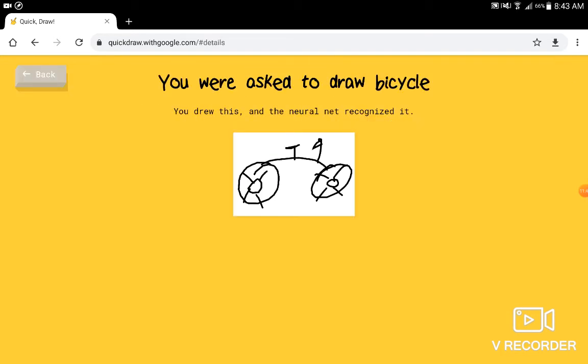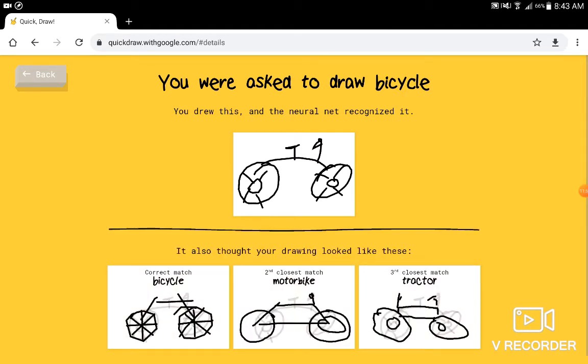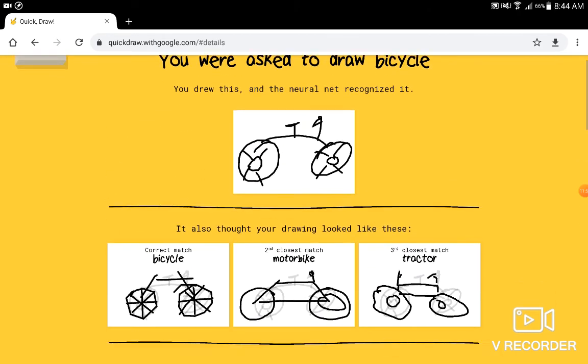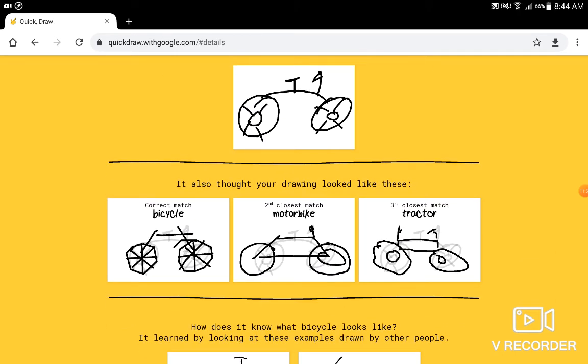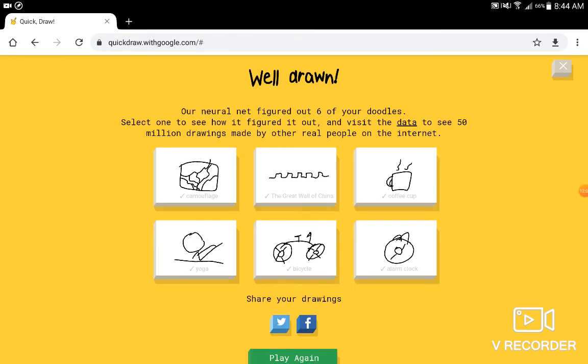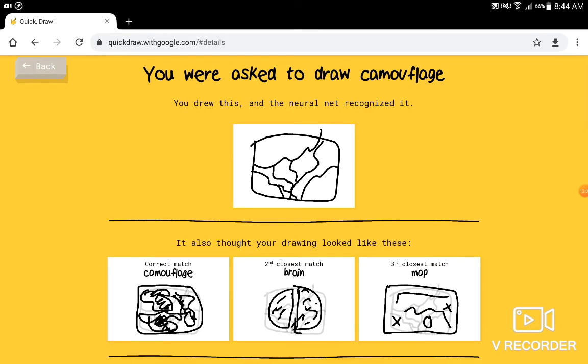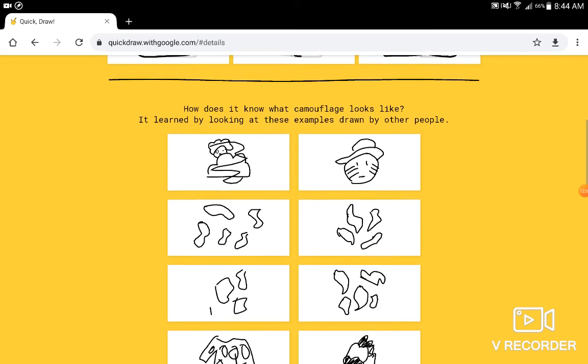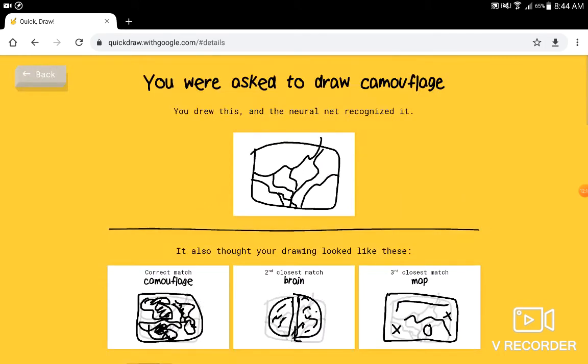Let me see what it gets for bicycle. It drew — it guessed a tractor, motorbike, and actual bicycle. Okay, cool. What did I draw for camouflage? Oh, I could have done like what these people did.